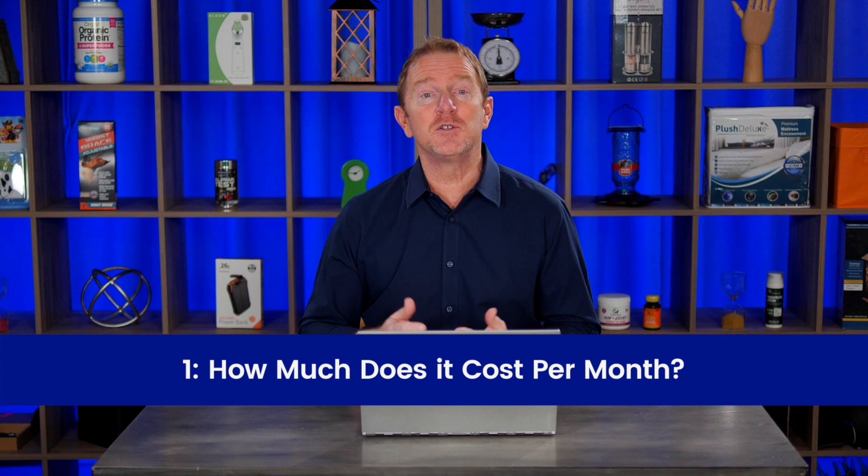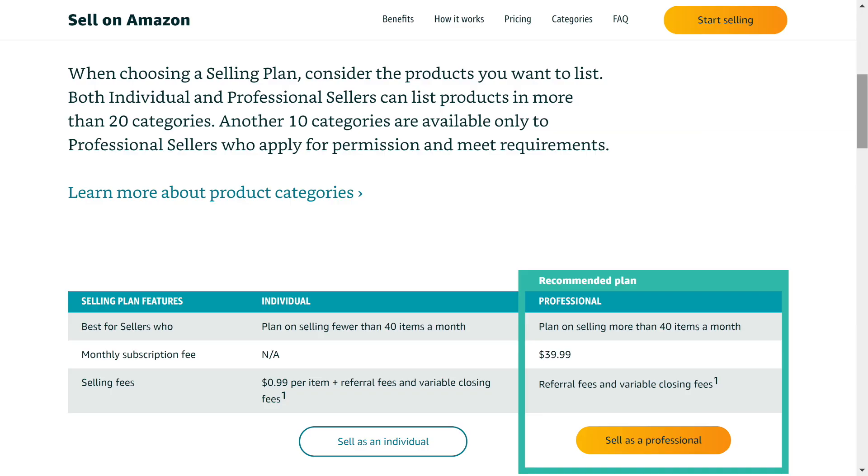The first is how much does it cost to actually sell on Amazon every single month? Amazon gives you two different options. They give you the individual account, which is free — you don't pay any monthly fees — or they give you the professional account, which costs $39.99 a month.